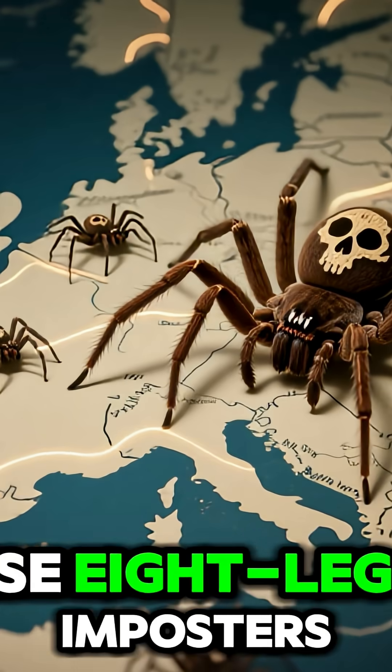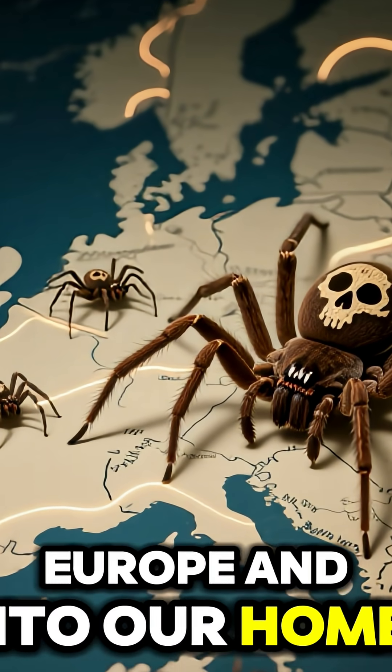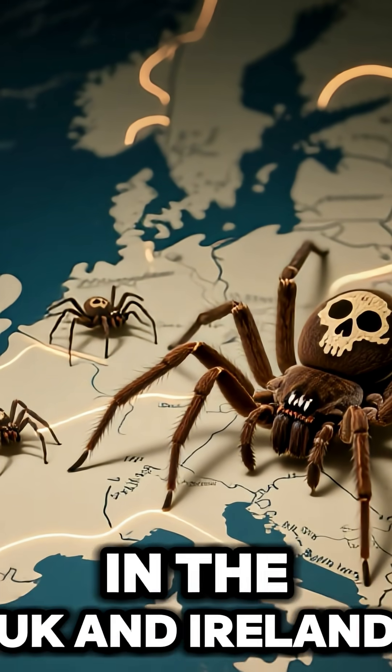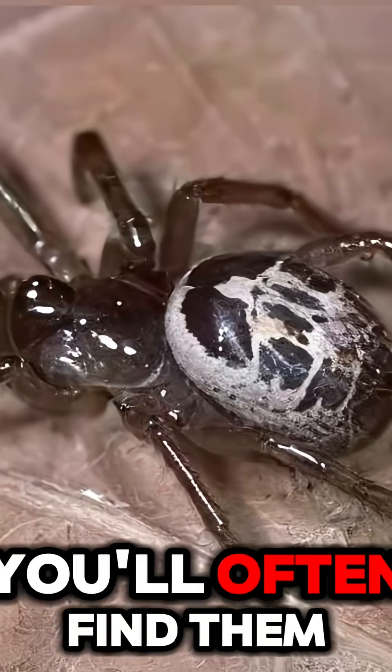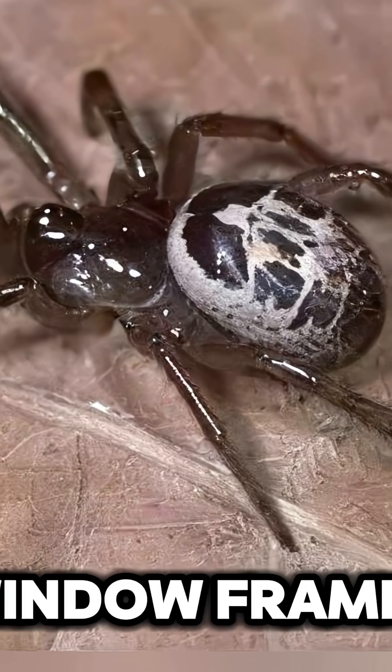The Noble False Widow. These eight-legged imposters have been creeping their way across Europe and into our homes, making themselves particularly comfortable in the UK and Ireland. You'll often find them lurking in dark corners, garden sheds, and even behind your window frames.